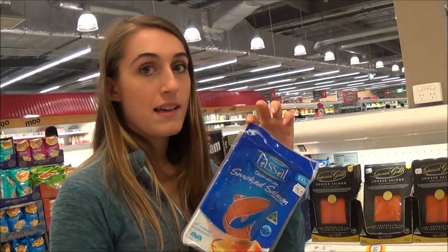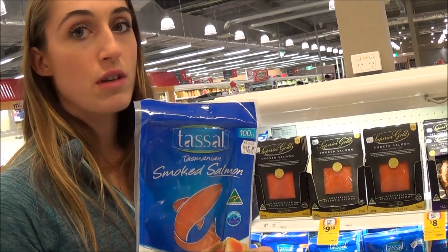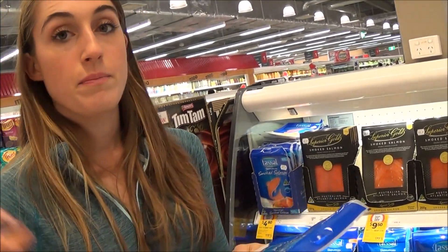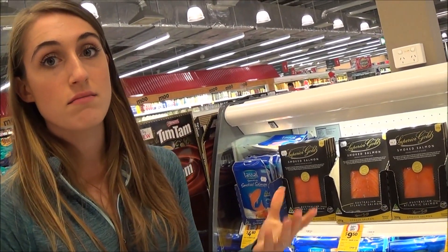This is a really good snack if you're on the go or want something for lunch. You can just grab some salmon — it's a really good source of healthy fat. Buy some tomatoes and cucumbers with it and you've got a really healthy meal.